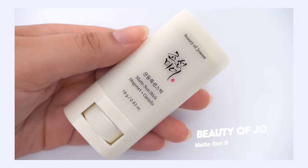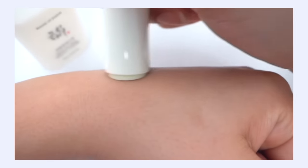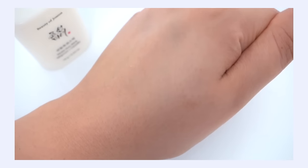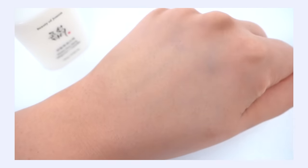My number nine pick is the Beauty of Joseon Matte Sunstick, currently ranking number 13 in sun care at Olive Young Global. I really like it. What makes it unique and why it's selling so well is because it claims to be matte and it delivers on that promise. So many sunscreens are very dewy and shiny, and it's really hard to find something that's actually matte. This really does the trick. Sunsticks are very handy for reapplication and great for going over makeup.